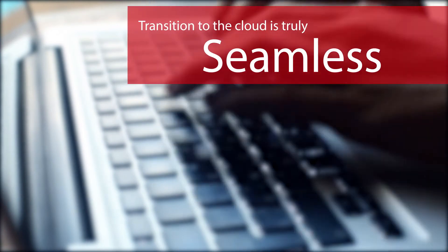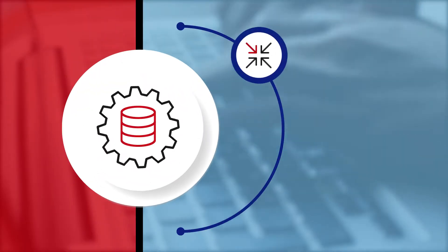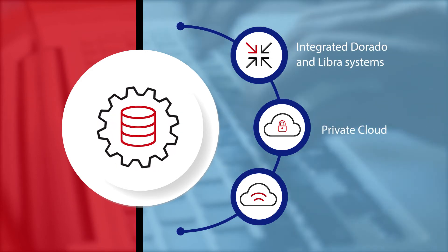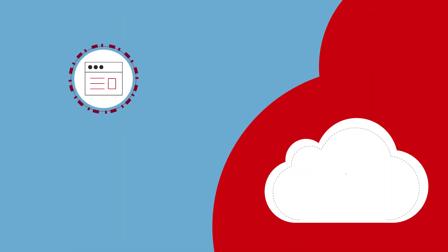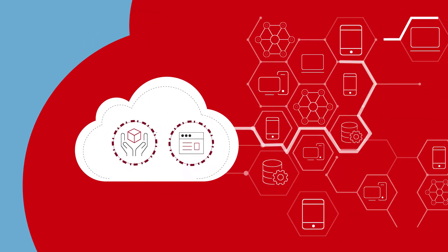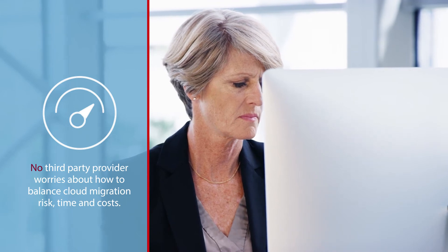Because Unisys has done the heavy lifting for you, the transition into the cloud is truly seamless. You now have three secure choices when you execute your ClearPath applications: Integrated Dorado and Libra Systems, Private Cloud, and Public Cloud. We simply take our ClearPath software stack and your application, slide it over, set it down, and it runs like it's been running in your data center. There's no third-party provider worries about how to balance cloud migration risk, time, and costs.